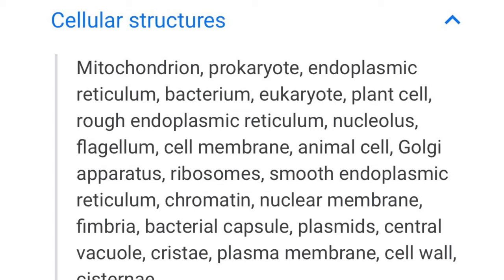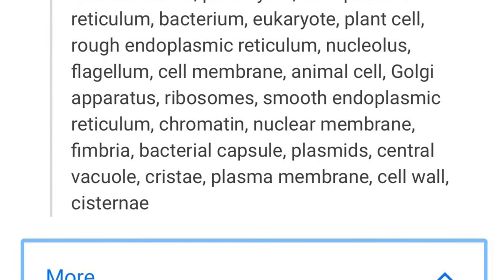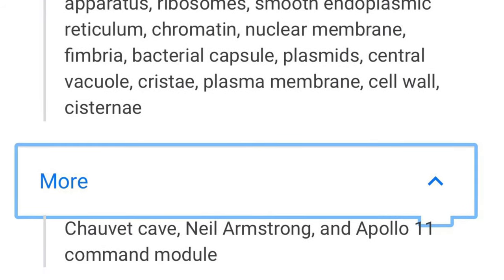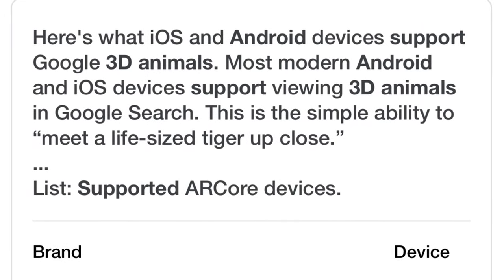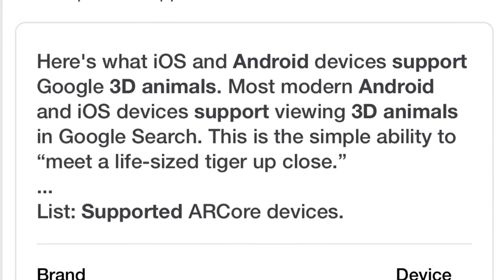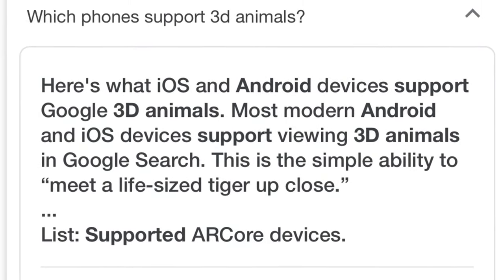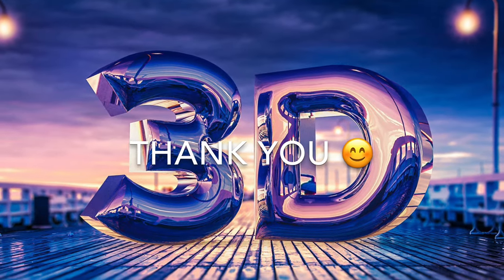I've also included the contents showing which animals are available in 3D view — you can check in front of the video. Android and iOS mobile phones that support the 3D models are also listed and available on the internet, you can check it. I hope everyone enjoyed the video. If you like this video, please subscribe to my channel, The Parents Guide. Thank you!